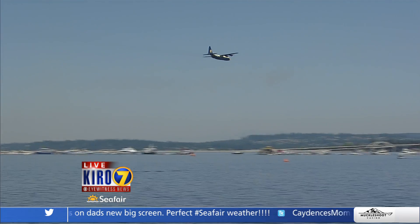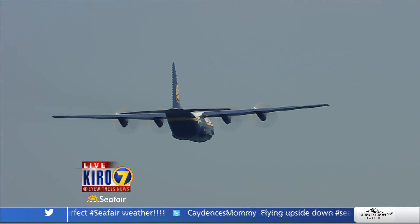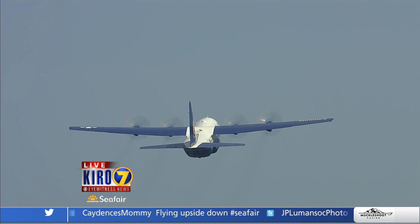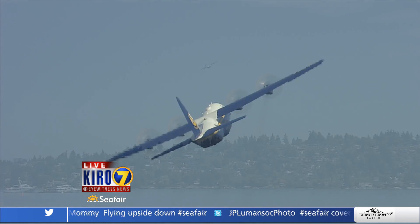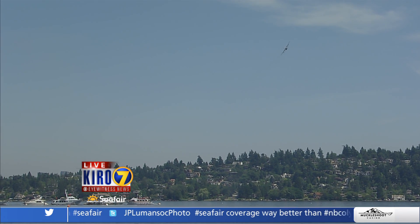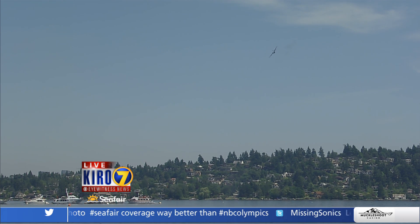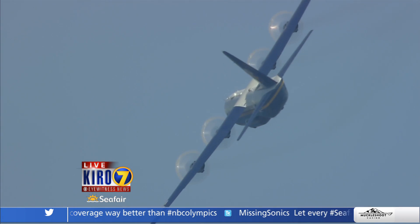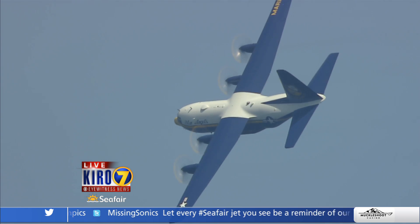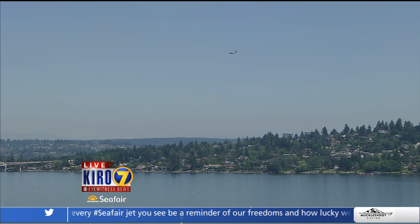Fat Albert is live over Lake Washington right now. We were tricked a little bit earlier because we thought we were hearing the Blues, but it was actually one of the Super Hornets — the F-18F Super Hornet, the latest and greatest aircraft rolling off the Boeing line. That is a tremendous, versatile aircraft, and that is probably what the Blue Angels will fly one day once the legacy F-18s expire and their service life is discontinued.